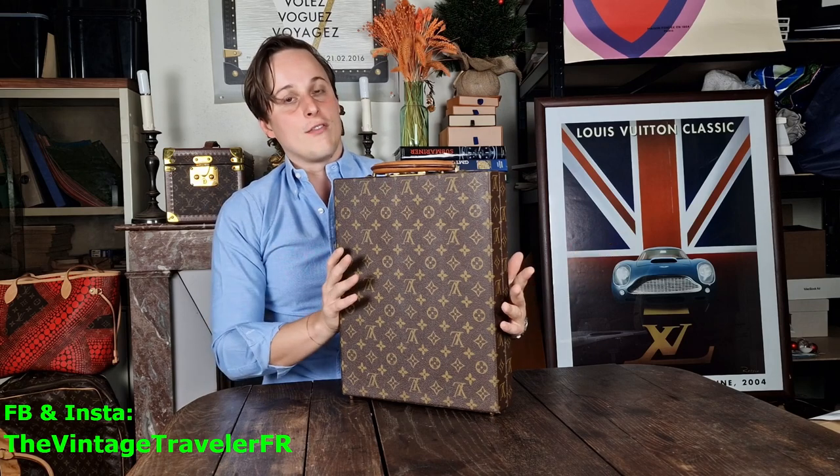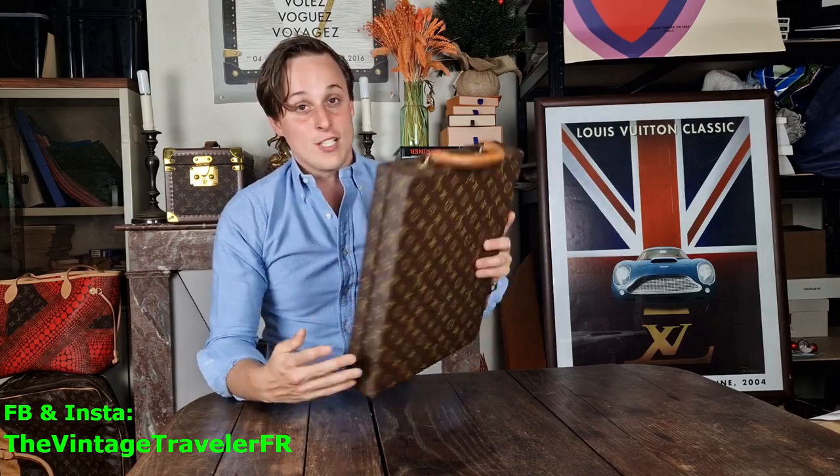It's all about the dimensions and vintage quality. Thank you so much for watching this video. Feel free to follow me on social media at The Vintage Traveler FR, and see you soon for the next video — bye!